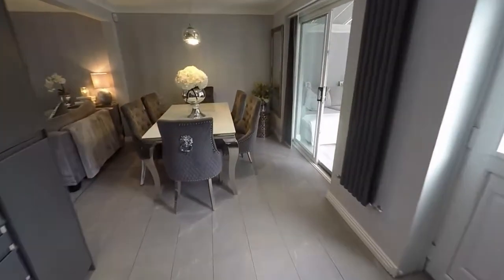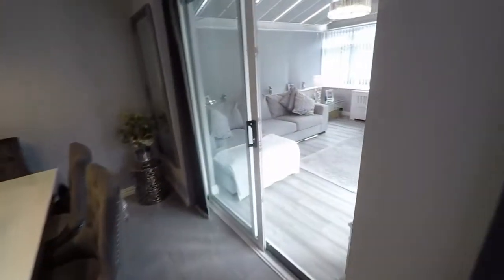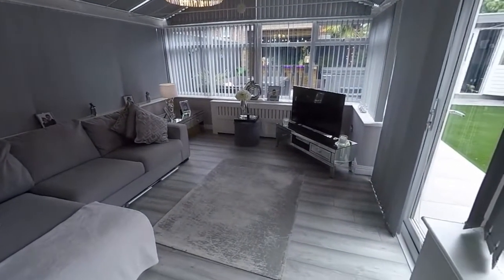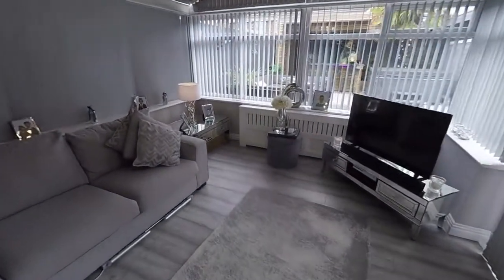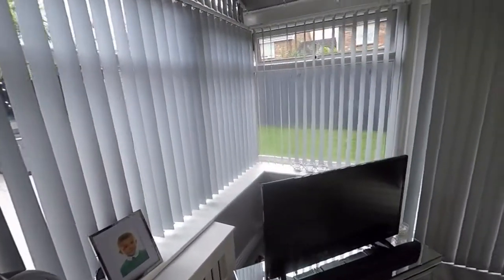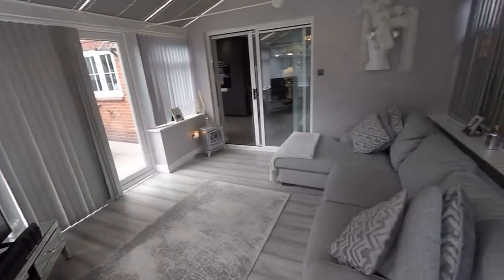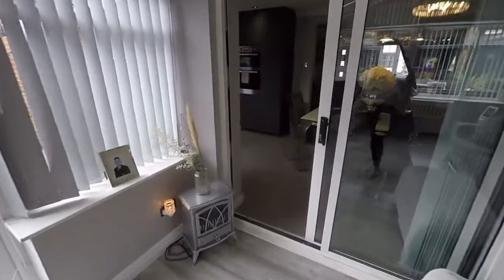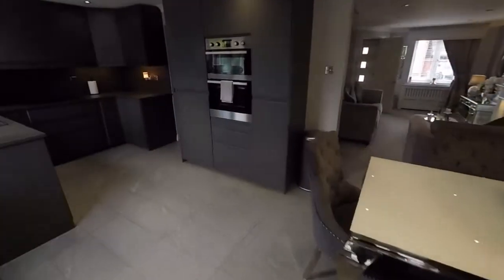From here we also have access to the large conservatory, which acts as a great additional seating area. There's more room for living furniture in here — you could use it as a dining room. There are lots of options throughout the spaces here, as there are lots of reception areas, and access out to the garden from here as well.